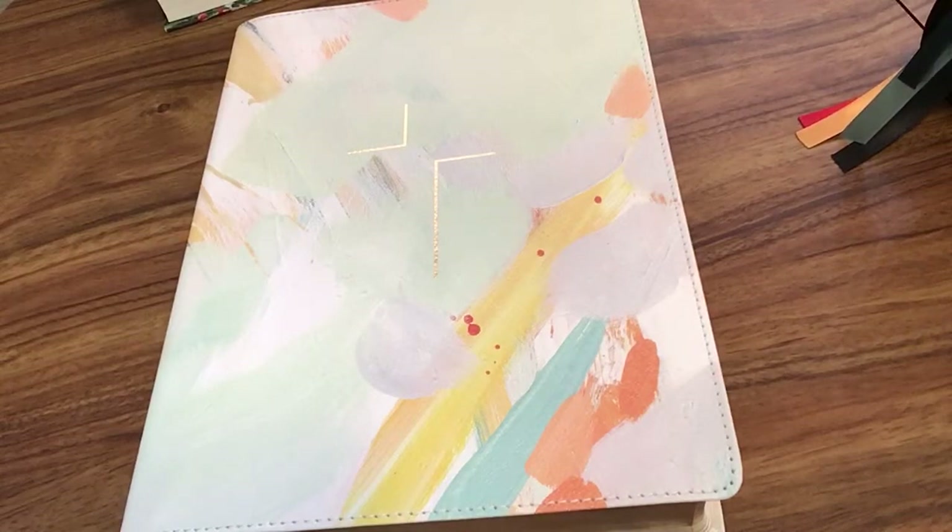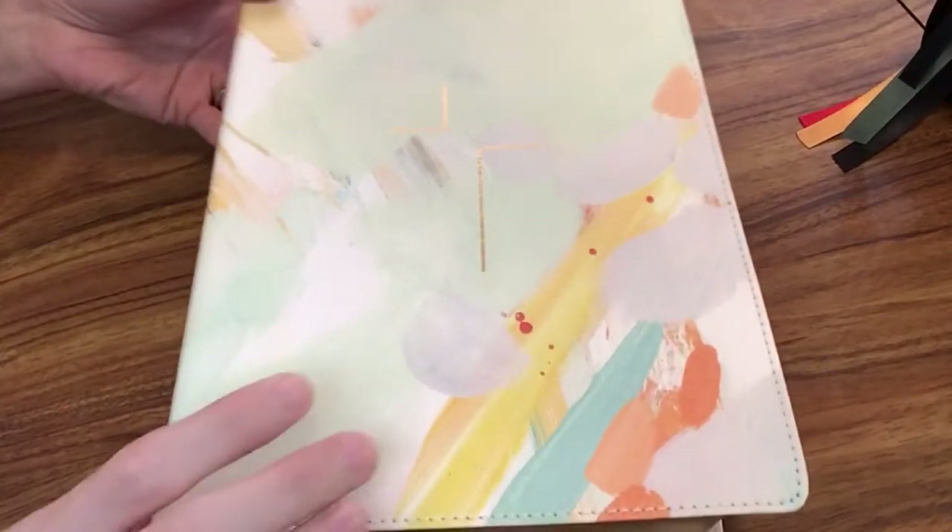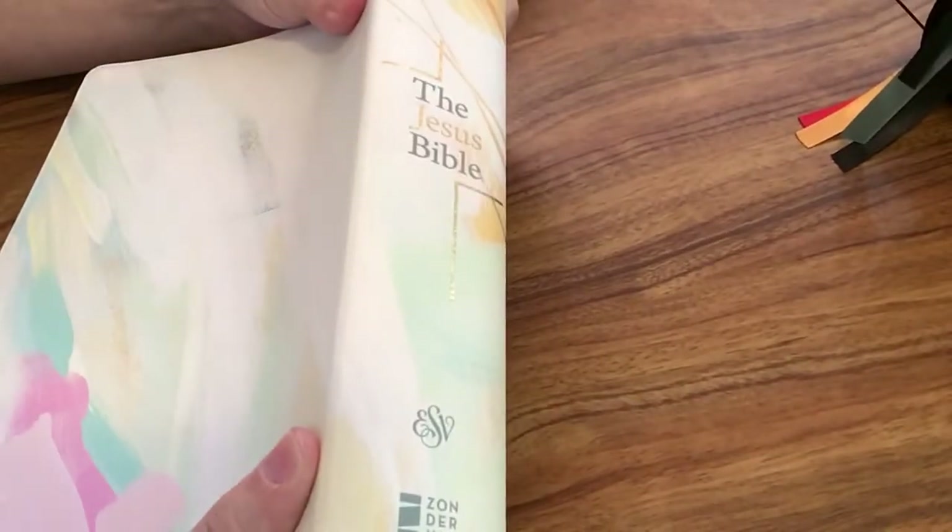Today I'm going to do a video of the ESV Bibles that I've been using. I have three that I've been using a lot, and the first is the Jesus Bible. This also comes in NIV — I have the ESV copy and it's from Zondervan.